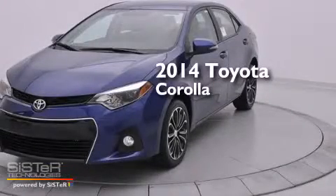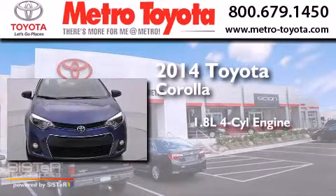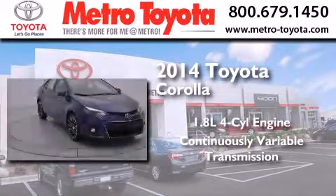This is a brand new 2014 Toyota Corolla. It features a 1.8 liter 4-cylinder engine and a continuous variable transmission.